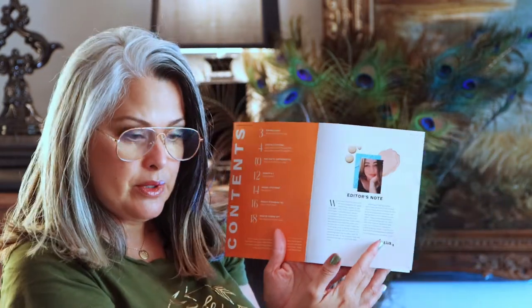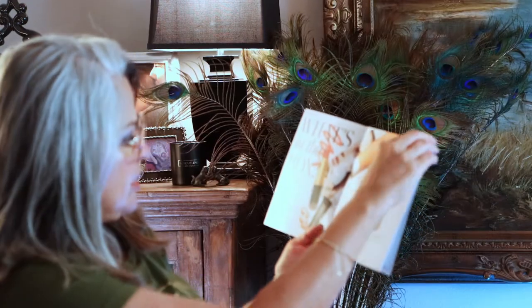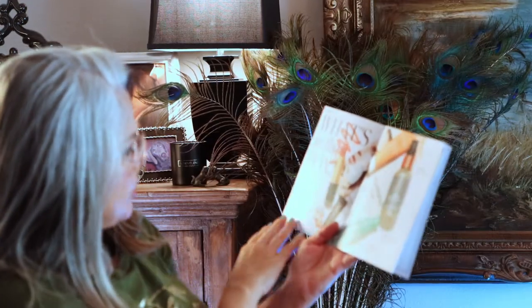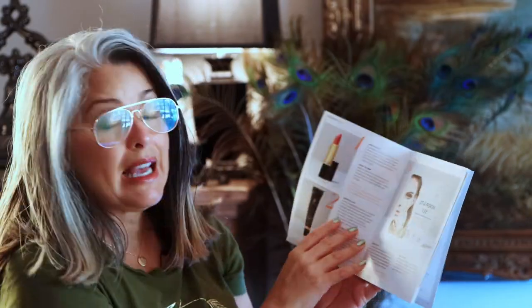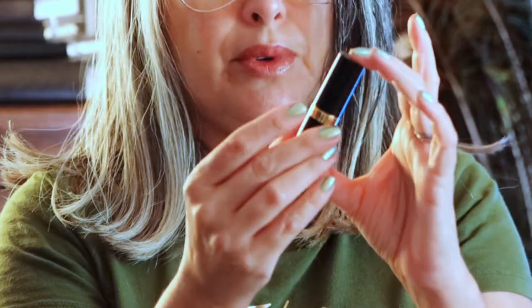I'll go over each product quickly now since I'll be reviewing each one independently next week. We're starting with the Revlon Classic Super Lustrous Lipstick in Rose Wine. I thought this color was beautiful — here it is. It's a Revlon lipstick in a shade I would have never picked myself. I am very tanned right now and I'll go into detail and show it under different lighting next week.